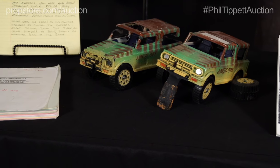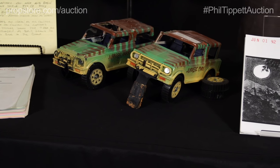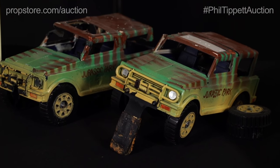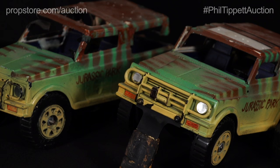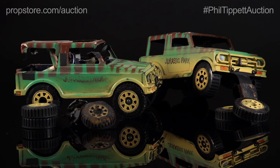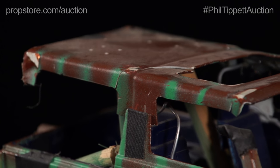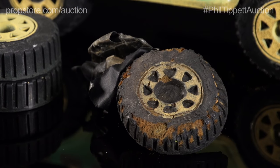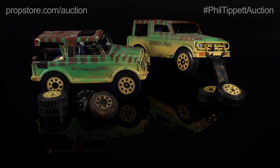Now Phil's role in the production originally was to do a lot of the stop motion animation. They intended to animate all the dinosaurs with stop motion in the beginning, but then they switched to CG later on. He started by doing a go motion animatic featuring the T-Rex attacking these two jeeps here. You can see they have some damage from the T-Rex attacking them during the sequence.